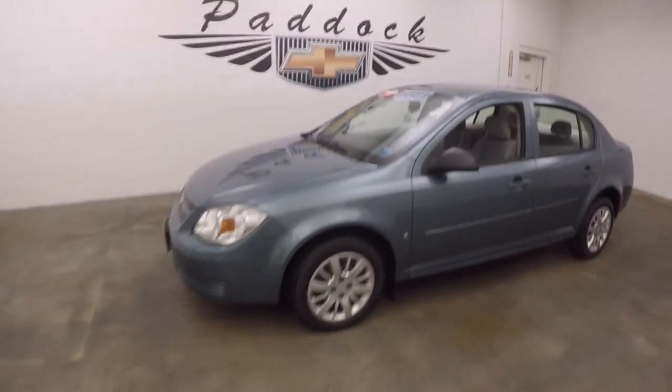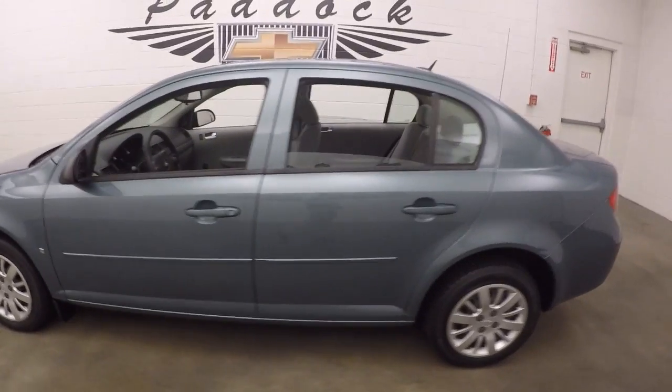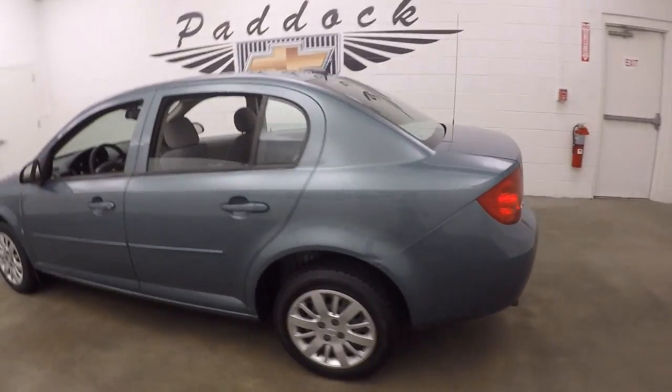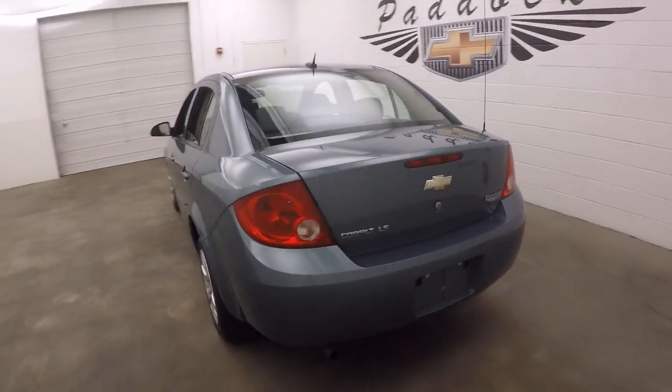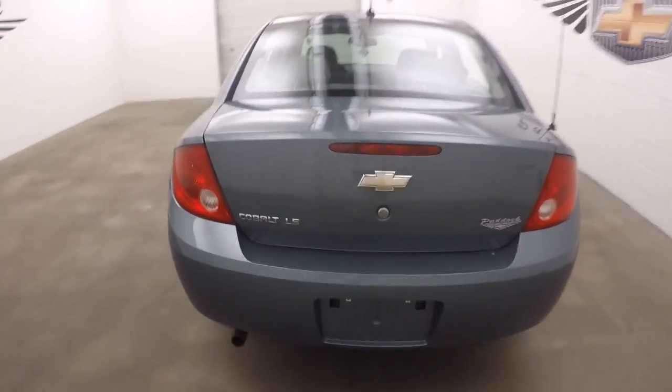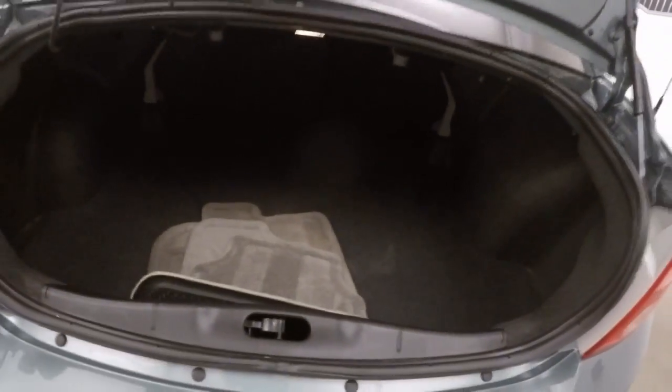It's a 2009 Chevy Cobalt. It's in great condition. No rust. Very nice. Nice spacious trunk. Great condition.